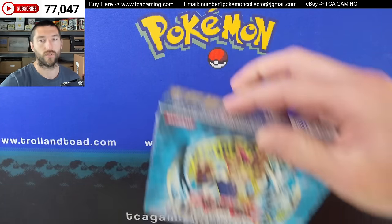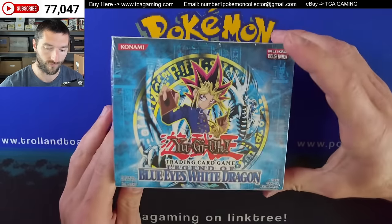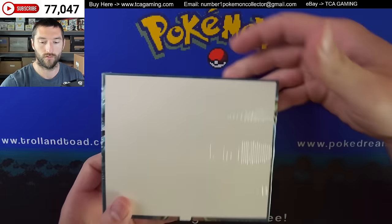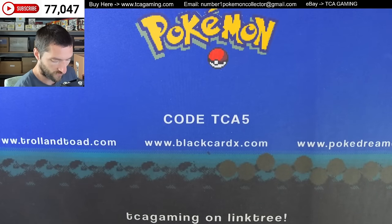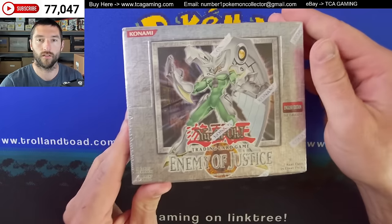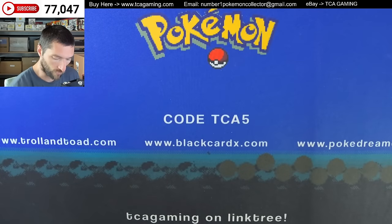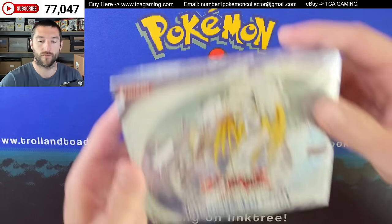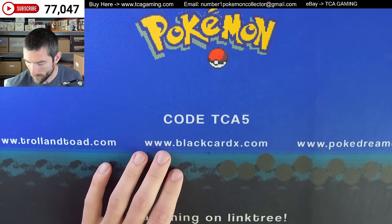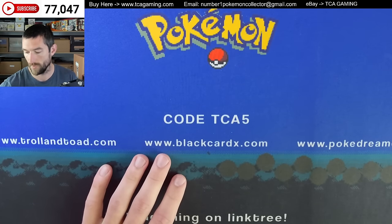Check out these Yu-Gi-Oh boxes. We've got an original LOB — this is for the US and Canada, English edition — just regular LOB. Everything checked out that I could see on it. I'm not like an expert on Yu-Gi-Oh sealed product, but nothing seemed to be off compared to the LOB box that I had. There was an Enemy of Justice and then we have a Tactical Evolution. I don't know too much about those boxes, but from what I could find online they look good. I'm willing to take the chance and sell it myself.